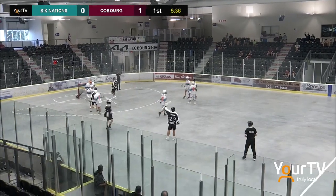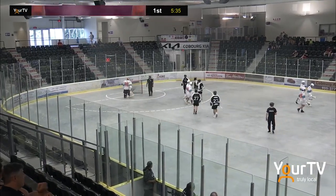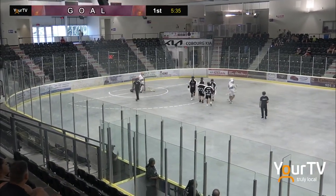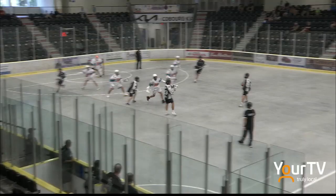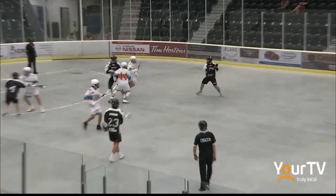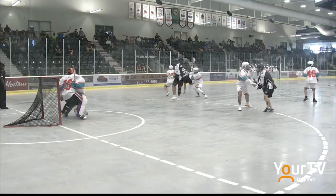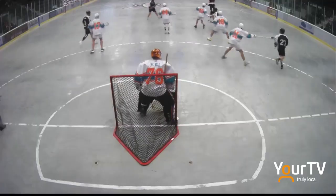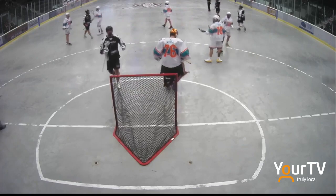And there's a shot from the outside — French scores! What a heavy shot from the outside. Ben French finding the back of the net for the Kodiaks. French from the far side just unloads one and finds a hole through the top corner on the right-hand side. The whole play was started back from great defense in the Kodiak zone.